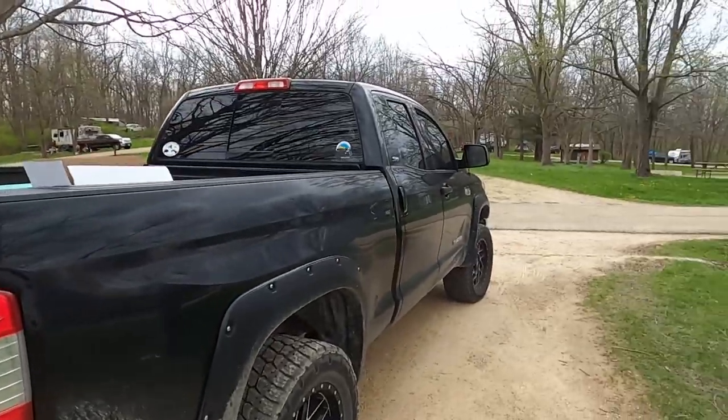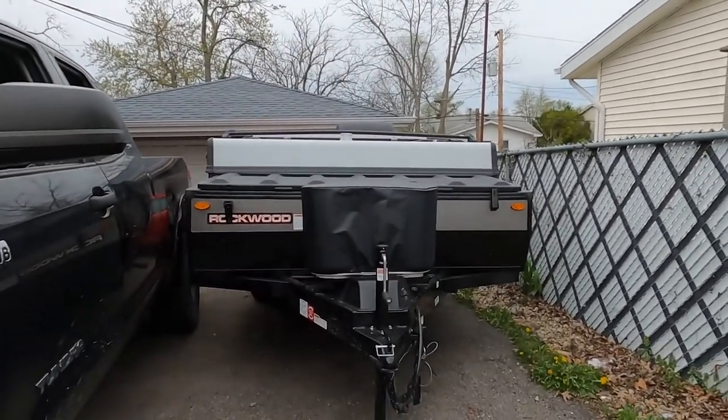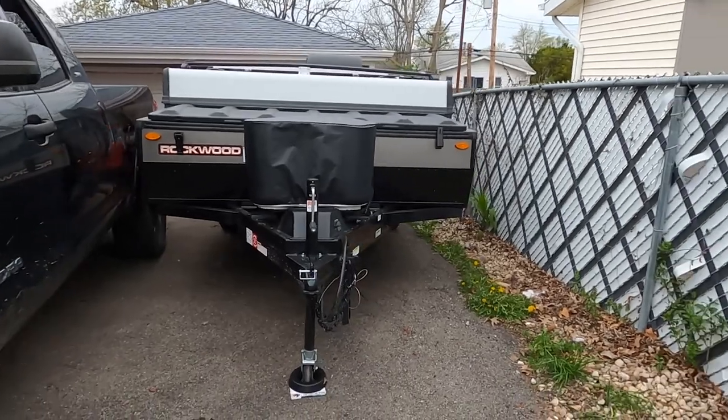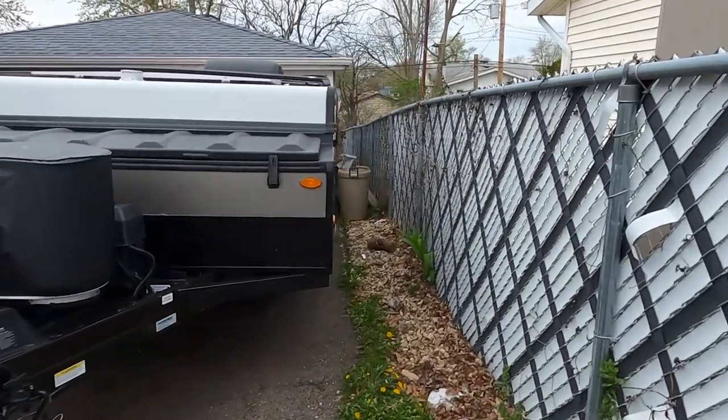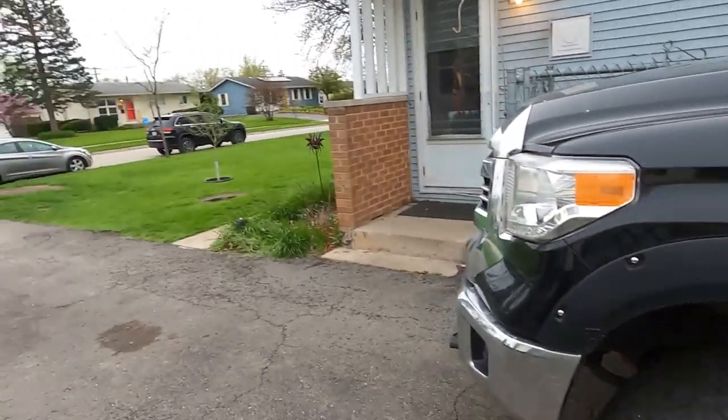That was a fun adventure — look forward to doing it again soon. That's the end of that. The camper is back home in its resting place for a little while. It was a pretty successful trip. Kind of wedged in there — I really would have liked to move the front end over a little more, but I got tired of driving back and forth.